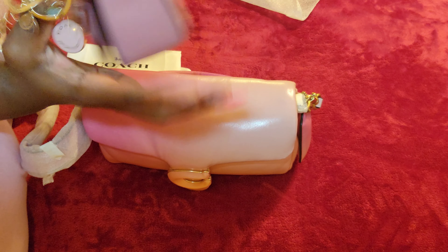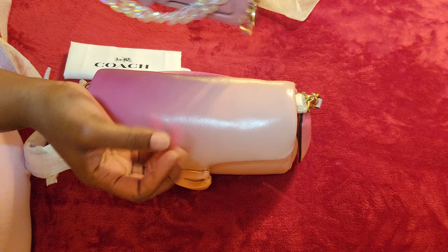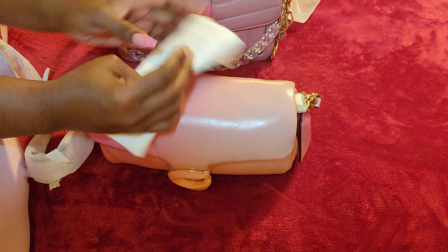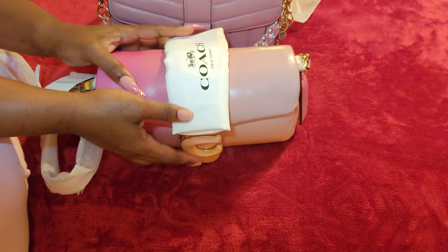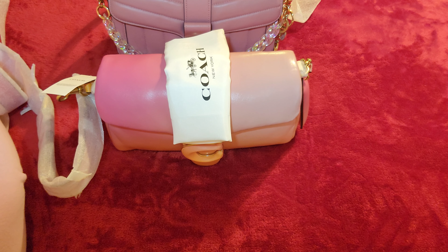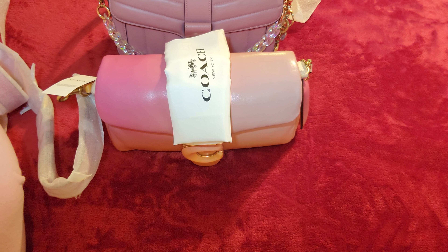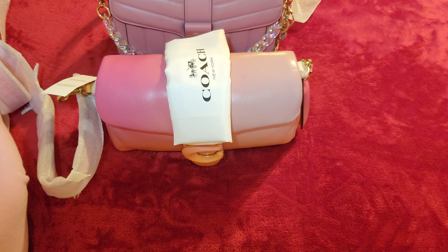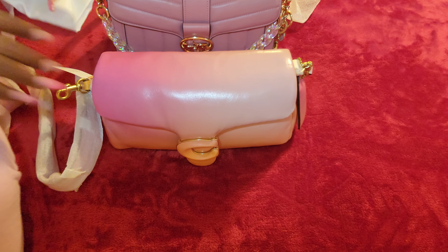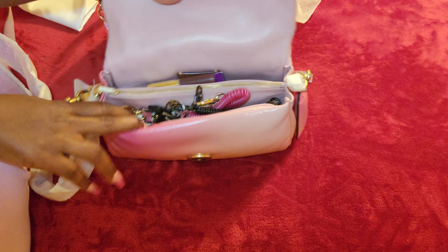I'm so sorry, you guys — my phone really blew me. I was so frustrated; I had done the whole unboxing of this bag and the whole phone just went black, shut down, and erased the whole video.